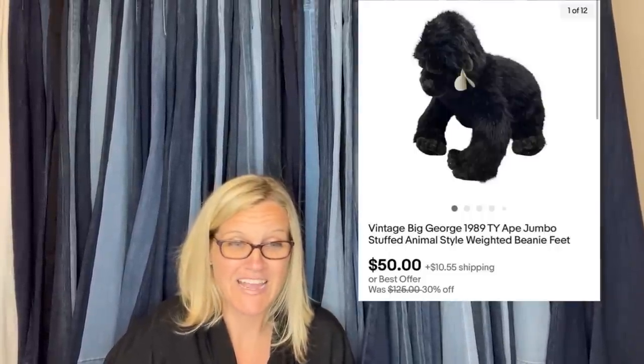This guy sold for — he is Big George, a 1989 plush, a jumbo plush with weighted feet. Most listings had the gorilla sitting up, but I put mine down on its hands and feet like it was walking, and I think that helped sell mine. I sold it for $50 plus shipping.